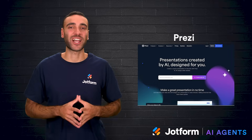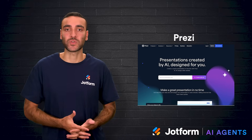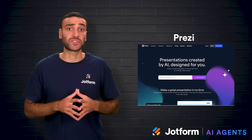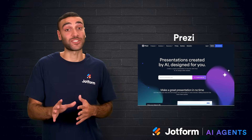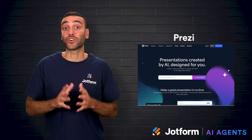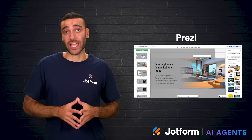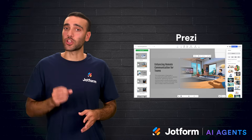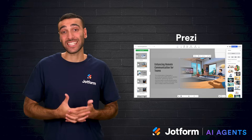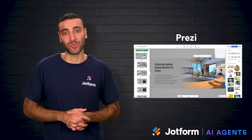Prezi is unique because it doesn't try to generate an entire presentation in one step. Instead, it functions more like a partner, working with users through an ongoing dialogue to refine slides. This collaborative approach gives users more control and makes it easier to build presentations that tell a story. Prezi also uses a non-linear canvas that zooms in and out, creating a dynamic style that keeps the audience engaged. It includes analytics and presentation tracking. The learning curve is higher because the format is so different from traditional slides, and the AI-generated content can sometimes feel too general. But for storytelling-heavy presentations, Prezi delivers an engaging and memorable experience.